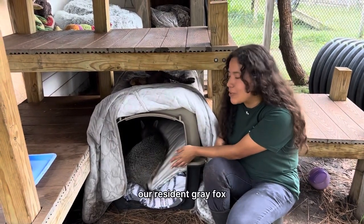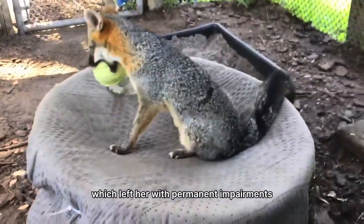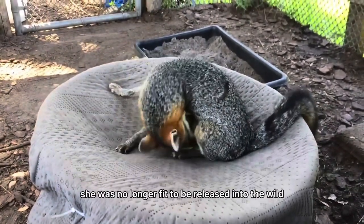This is Emerald, our resident gray fox. She suffered a practice school when she was just a kid, which left her with permanent impairments and as a result she was no longer fit to be released into the wild.